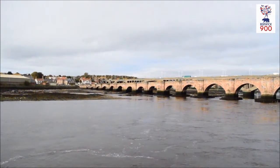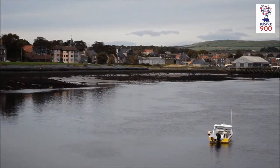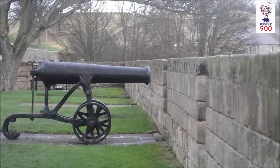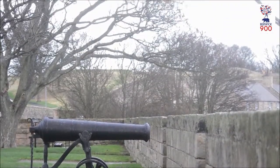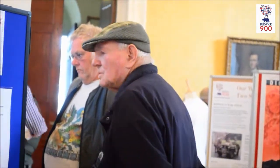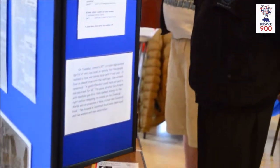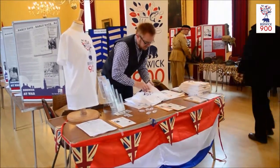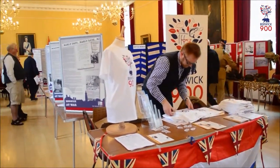Berwick-upon-Tweed, a thriving market town set on the beautiful Northumberland coast, just south of the Scottish borders. 2015 sees the year that people of Berwick celebrate 900 years of history in the town. From April through to October, many free events are taking place to celebrate the colourful past of this quiet, friendly border town.